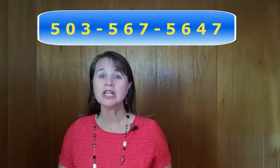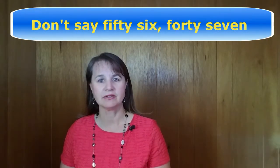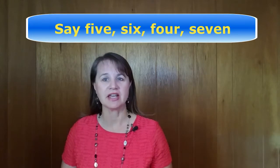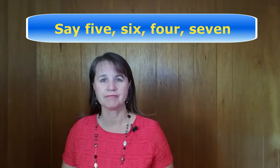You will usually not hear 5647. You will hear 5-6-4-7, each digit pronounced individually. And if you're having pronunciation problems with the 'th' sound in 'three' or the 'v' sounds in 'five' or 'seven,' please take a look at my detailed videos on those sounds.